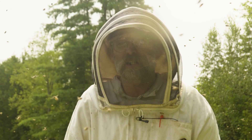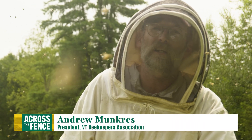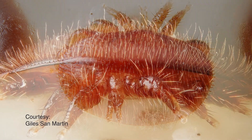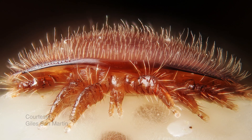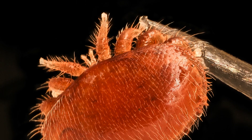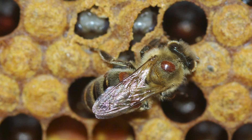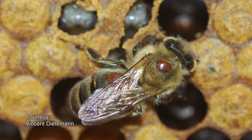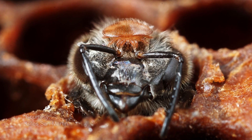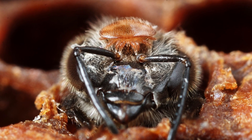Pretty much every beekeeper is going to agree that the varroa mite is the number one enemy of the honeybee. It's not a pest that's native to the honeybee — it started on another species and jumped, so the honeybee has very few defenses against it. If we can breed in this hygienic behavior and create some resistance in the honeybee population at large, that would be huge.